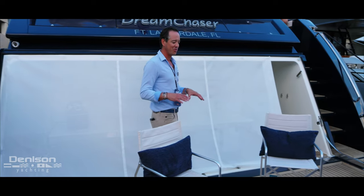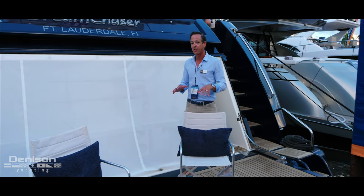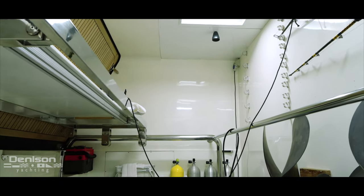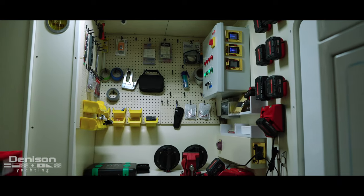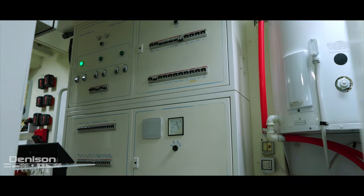This is very unique for a yacht like this. You've got a real beach club with a garage. You can put a jet ski, you can put a jet tender — great space. There are also some spare props in there, and it leads us into the engine room. We're going to head there next and sit with Captain Addison to go over some of the specifics about this yacht, because there is a lot that's been done.